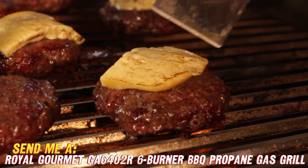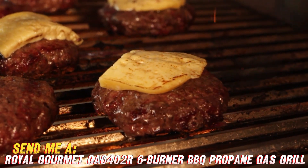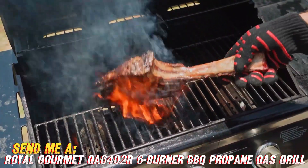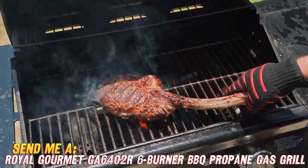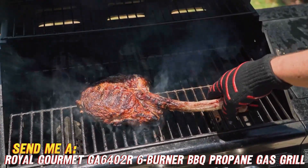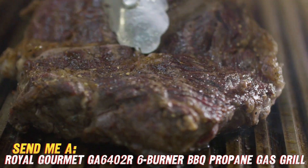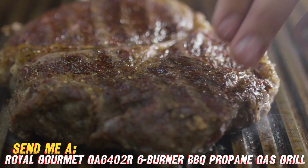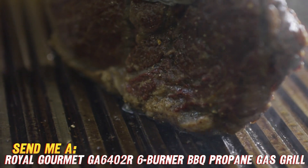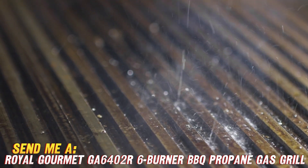Now, if you want to get your hands on this feature-packed grill that'll have your neighbors jealous, be sure to check for a great discounted price in the description below. We'll hook you up with an Amazon link that's got all the details. Just imagine how happy your family and friends will be when you unveil your grilling mastery this barbecue season. So are you ready to take your culinary skills outside and kick the flavor up 10 notches? With the Royal Gourmet 6-Burner Propane Grill, the answer should absolutely be yes. Grab yours today.